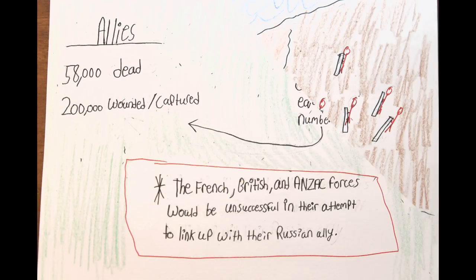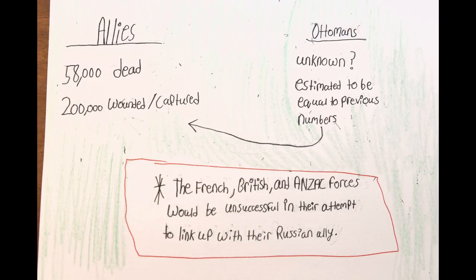The Allies would lose 58,000 soldiers, and another 200,000 would be wounded. While the Ottoman Empire's numbers are unknown, they are believed to be equal to that of the British. This would be the last attempt to attack the Ottomans in their homeland, and from now on, the Allies' efforts would be focused on the Western Front.